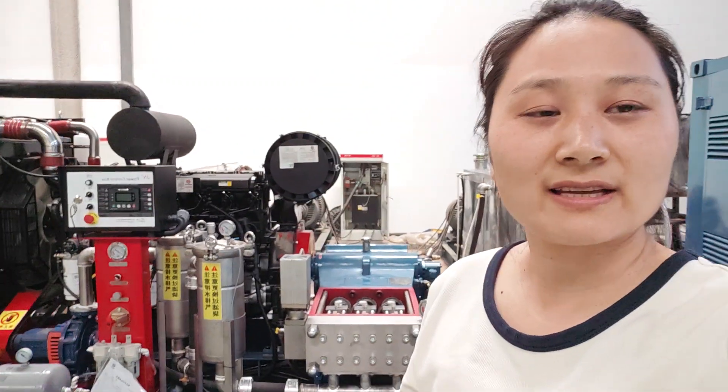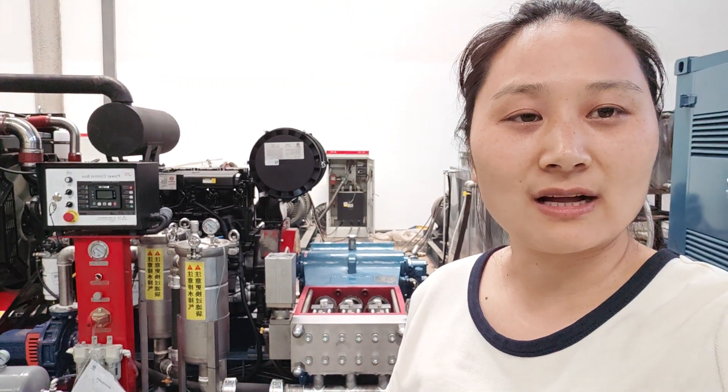Hello, guys. Hello, dear customers. This is Helen Lee from Hernanbunfoshan CN Theater.